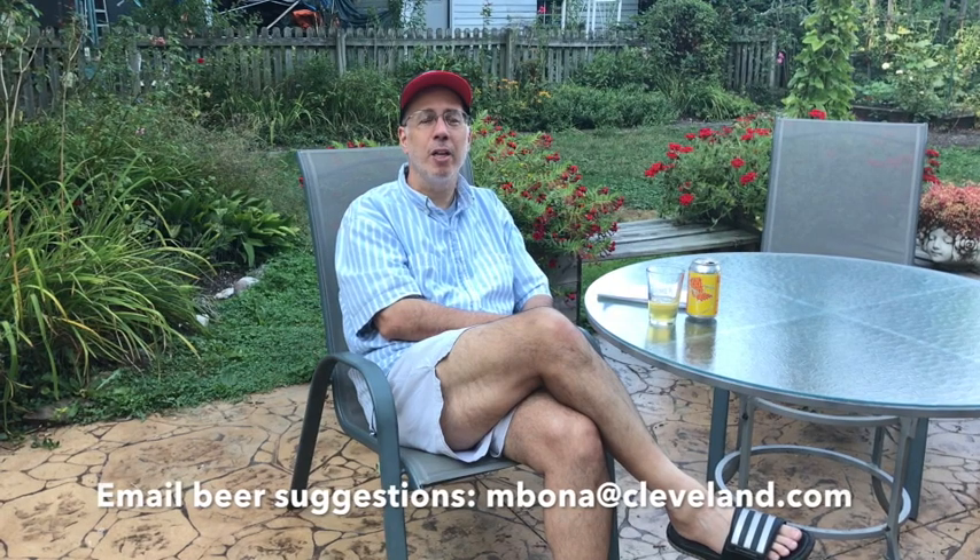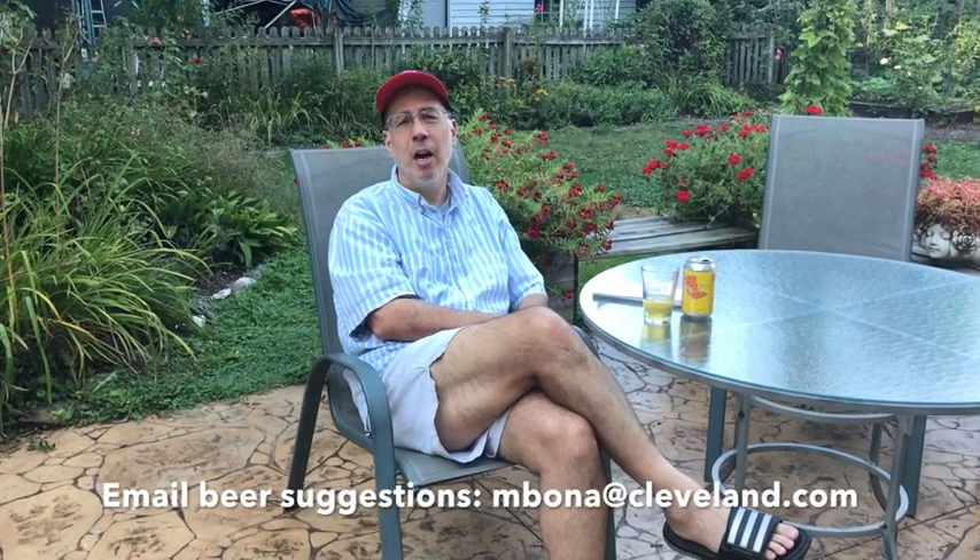So we had a really tasty lager this week. I hope you're enjoying Friday Night Sips. Feel free to email me with any suggestions you have for any other beers you'd like to see me talk about — the history of the brewery and the beers. For Cleveland.com, this is Mark Bona saying cheers.